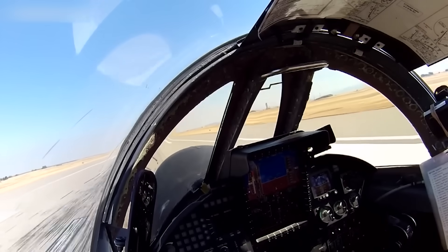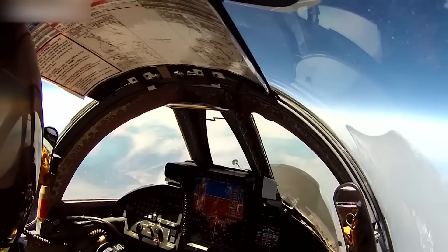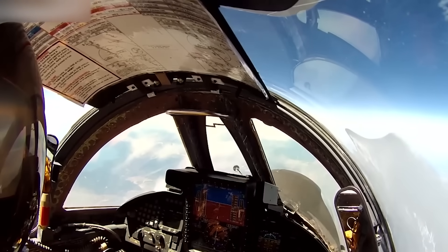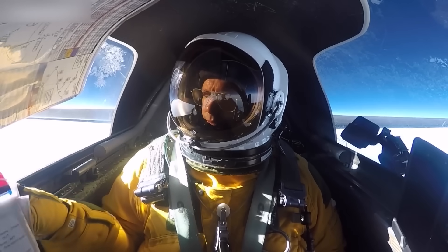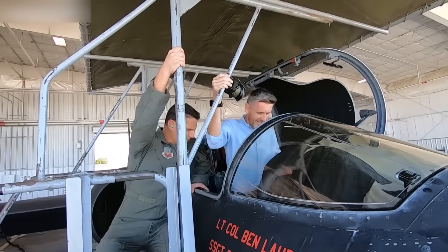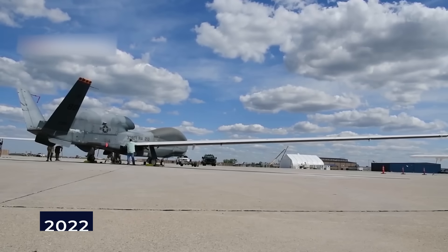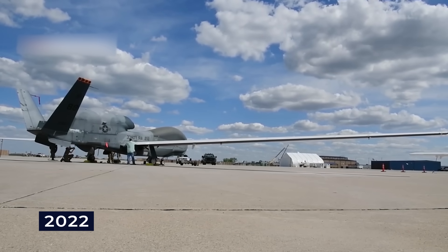The plans for these spy planes kept changing. In early 2018, the Air Force put off retiring the U-2 without setting a new date. Then in 2020, budget papers confusingly suggested the U-2 might stop flying in 2025, and the Air Force had to step in and clarify they were not planning to retire it at all. But in the summer of 2022, they announced they would retire the Global Hawk itself by 2027 instead.